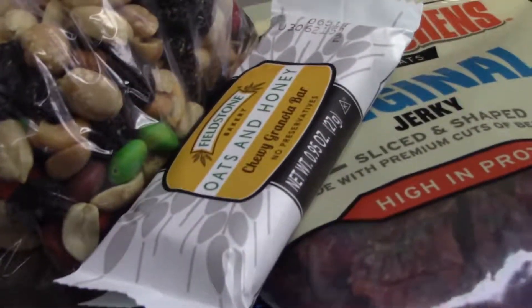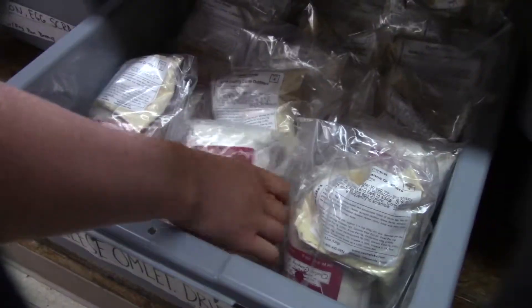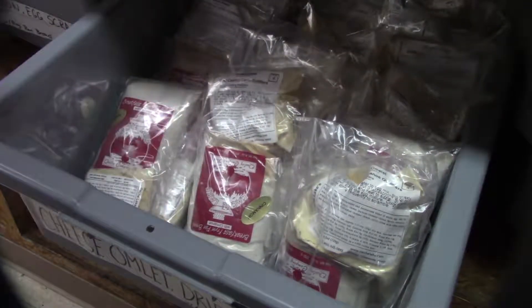Typically, our outfitting menus provide meals from lunch on the first day of your trip through lunch on your last day of the trip. Additions and substitutions can be made when we go over the food with you.